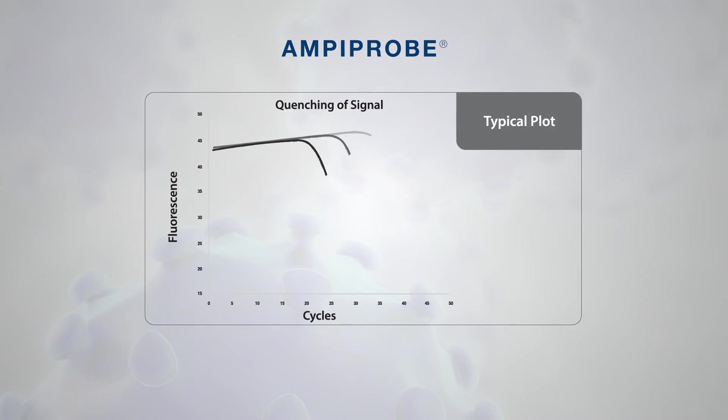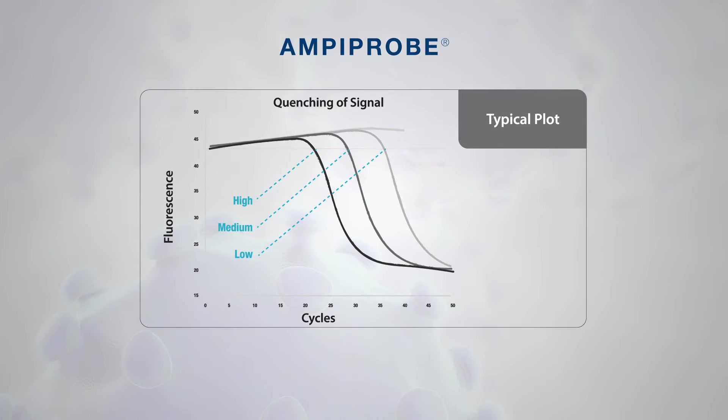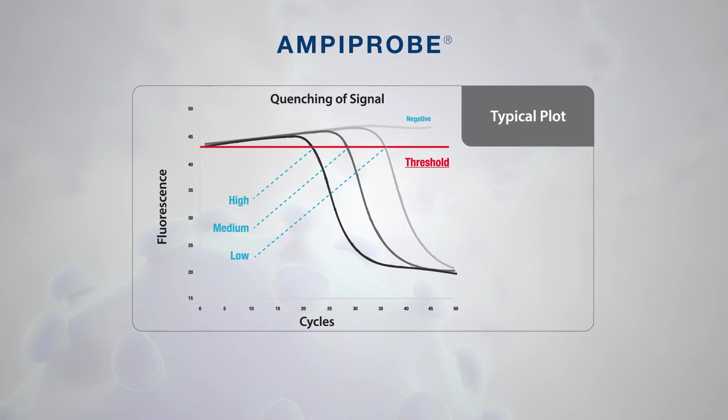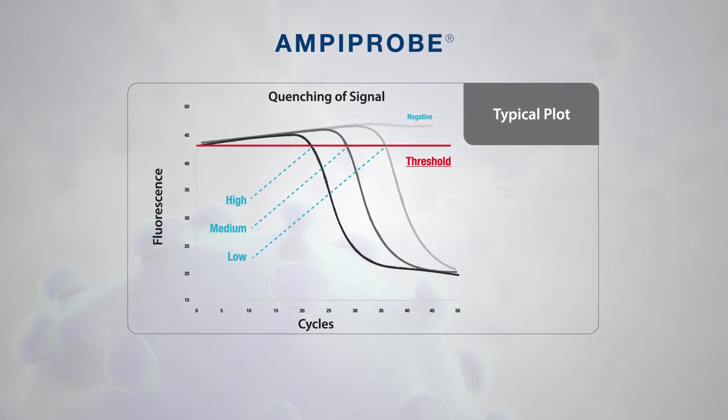The kit includes a complete set of quantitative HCV controls to enable virus quantitation and an extraction control to ensure proper sample nucleic acid extraction. It also uses a small reaction volume, allowing a patient sample to be run in multiple tests.